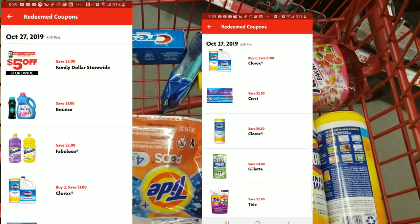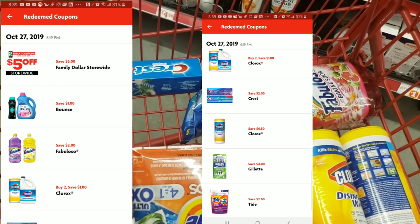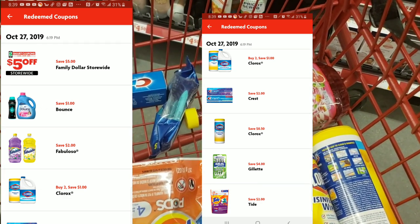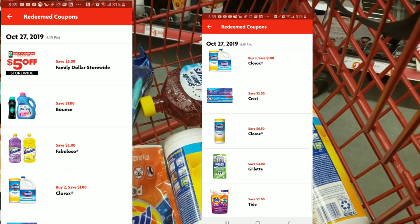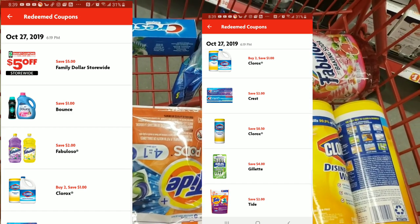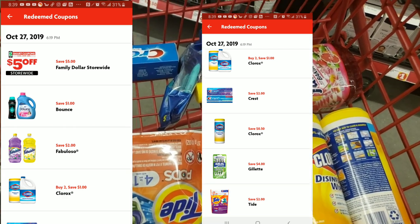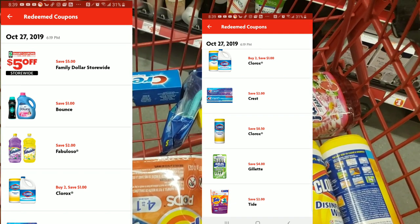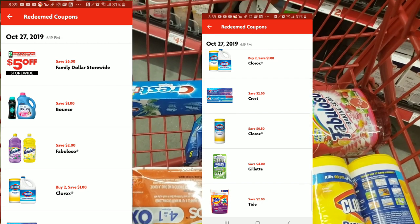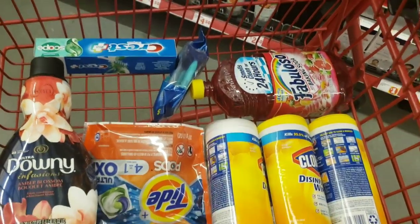Overview of my buggy: Clorox wipes three for six, Tide is $4.95, Downy is $4.50, Crest Scope is three bucks, Gillette razors five bucks, Fabuloso three bucks. We have two dollars off Fabuloso, one-fifty off and fifty cents off Clorox wipes, two dollars off Tide, and two dollars off Downy. Based on my expected total, everything here should be around eight dollars and some change plus tax. Sometimes things ring up slightly different but I don't bother if it's just a few cents off.